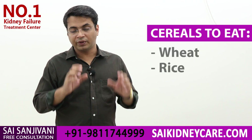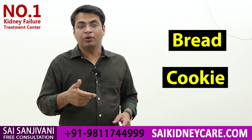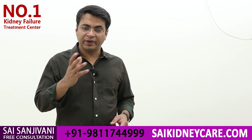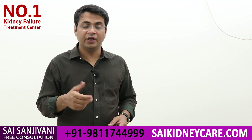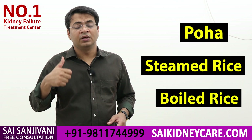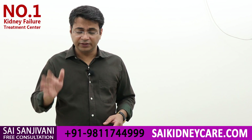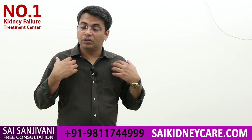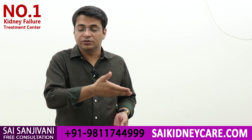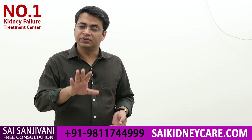Now let's move to cereals. We advise all kidney failure patients to take wheat or rice. You can take wheat in any form — as bread, as a cookie, or any other form — but make sure you take only wheat or rice. For rice, in India we have two common forms: poha and simple rice. You can take steamed rice, boiled rice, or poha. Other cereals like black gram or maize — since we don't know their full composition — are not advised to our patients, so you can avoid all other cereals.